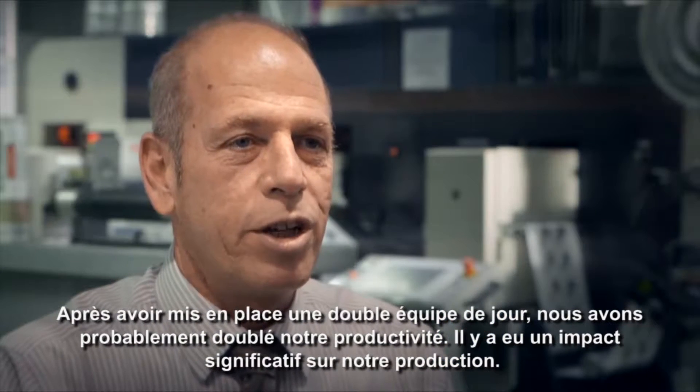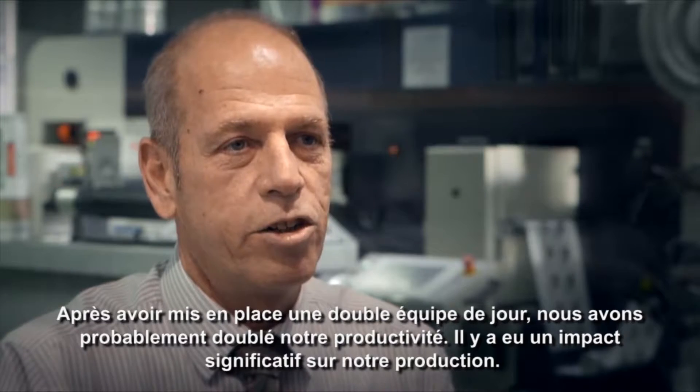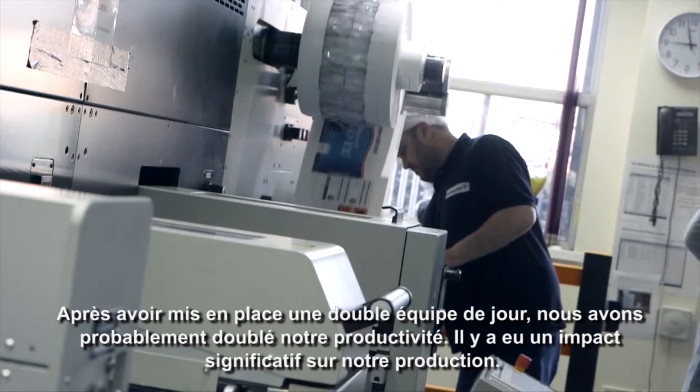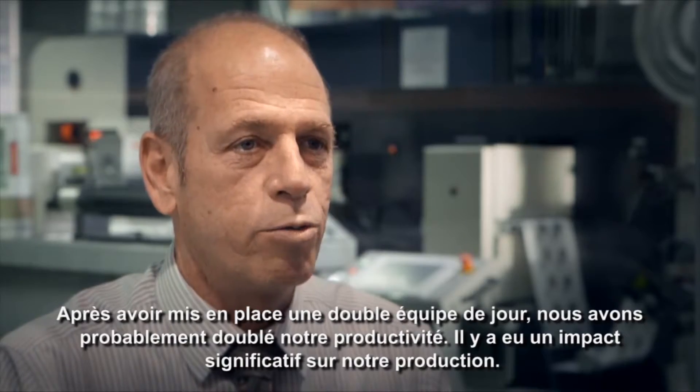After moving to a double-day shift, we've probably doubled the throughput on our digital presses here at Springfield Solutions. It has made a significant impact on our schedule where we're able to produce close to twice as much throughput as what we were doing previously.